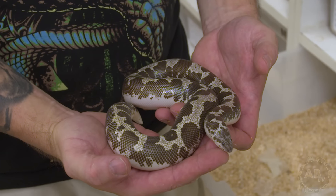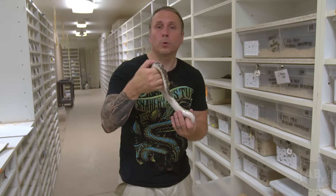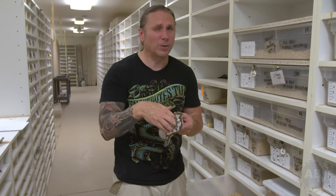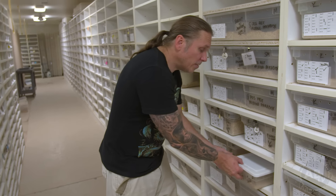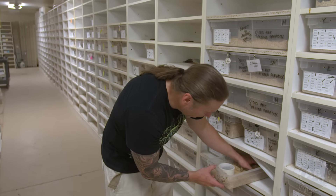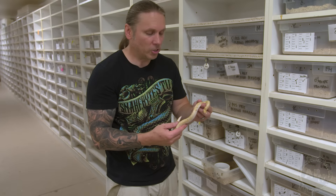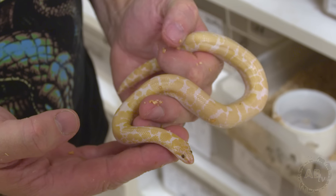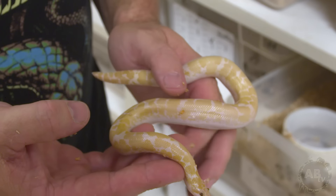For instance, anerythristic sand boas — this is actually a gravid female. She's really small but loaded up with babies right now; this is about the smallest I would ever breed a Kenyan. That's a really gorgeous mutation. There's also albinos, and this one here is what they call a snow splash Kenyan Sand Boa. The snow is actually an albino and anerythristic mix, and the splash is where they have white splashes, almost like a pied-looking pattern. There are quite a few other mutations — striped ones and all kinds of different stuff.